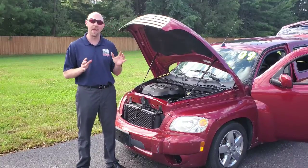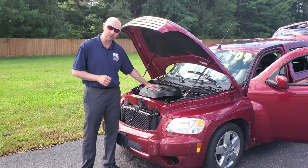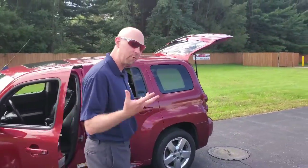2009 Chevy HHR LT version. We've got a 2.2 liter engine, so it's great for fuel economy. Super compact here, you can see that. Red color — people seem to really like the red.